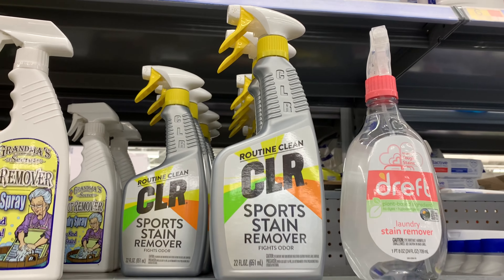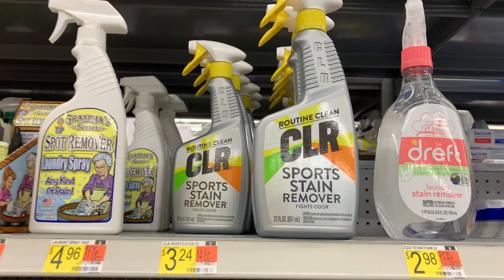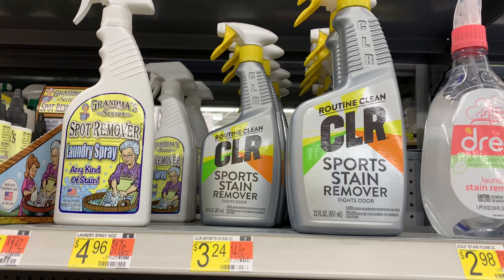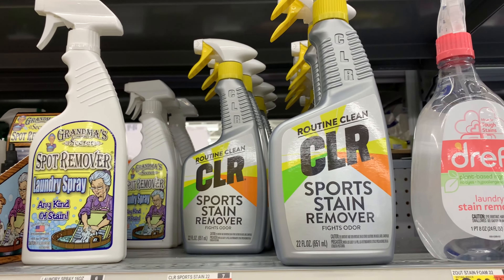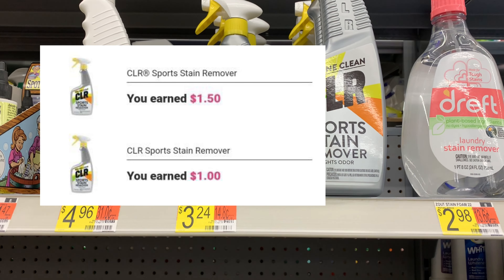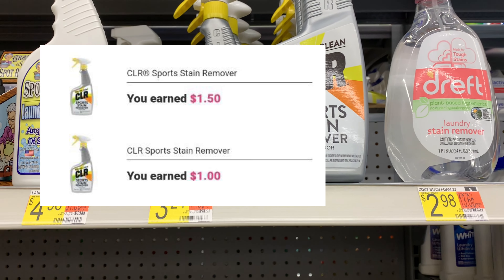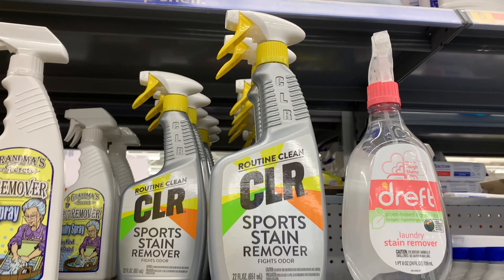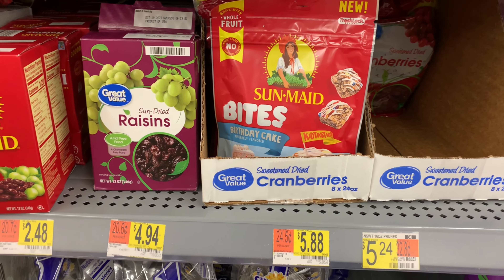I've been waiting to do this CLR deal. It's priced at three dollars and 24 cents. We have two rebates attached: one for a dollar and 50 cents and another for a dollar, which will bring my total down to 74 cents for the bottle.